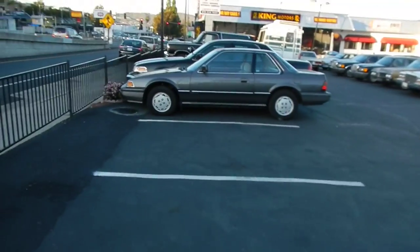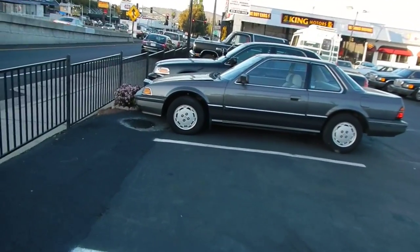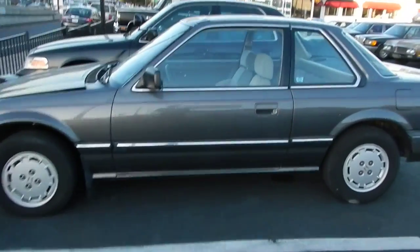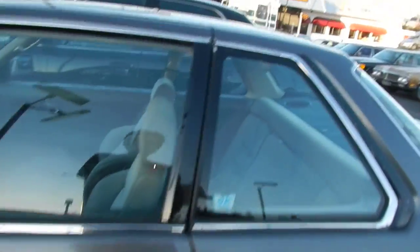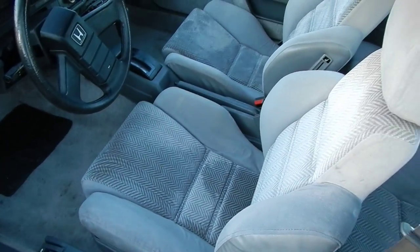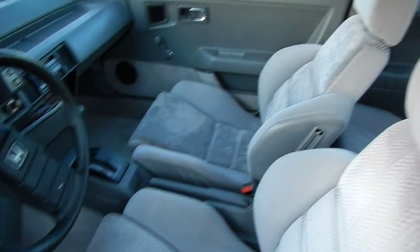Got a black one, a blue one, and a maroon one. Also got a slant-back bustle-back, and an '84. This little Prelude — if you're looking for a clean one-owner, about 105 or 110 thousand on it. Look at this bad boy — clean as can be.